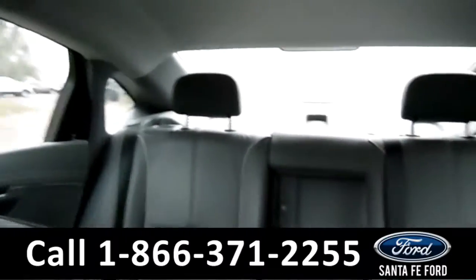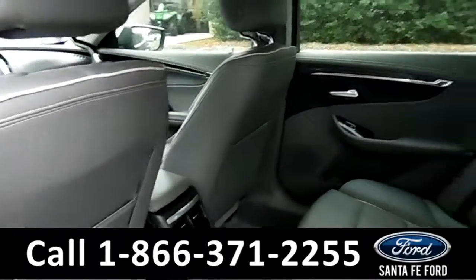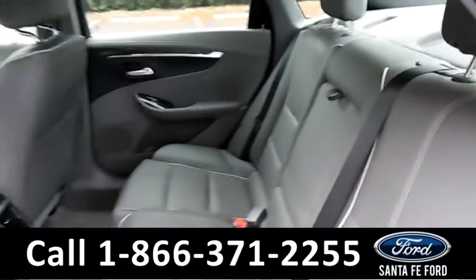Now let's take a look at the back. Here's a quick look into the back row. There's plenty of leg room.